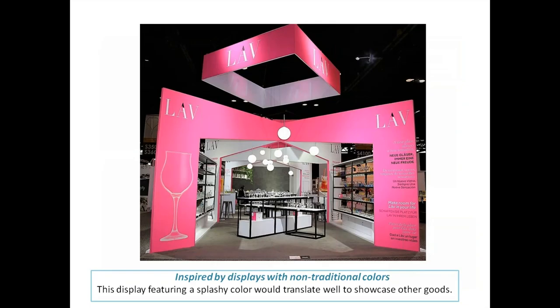A display with a really splashy color would translate well to showcase other goods. Check out other display booths on site and say, 'That would be a really great thing.' This purple-pink booth is bold, but the raised table display fixture in the centerpiece is very forgiving and would display any piece of merchandise shown horizontally. This whole booth would translate well to many different styles of merchandise.